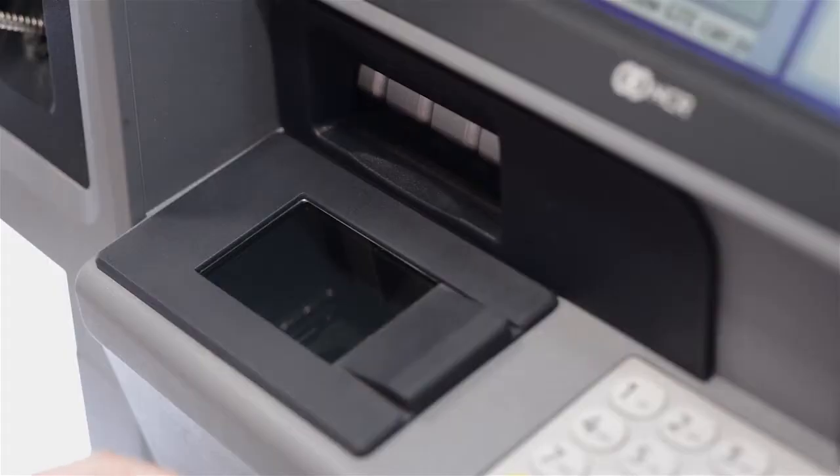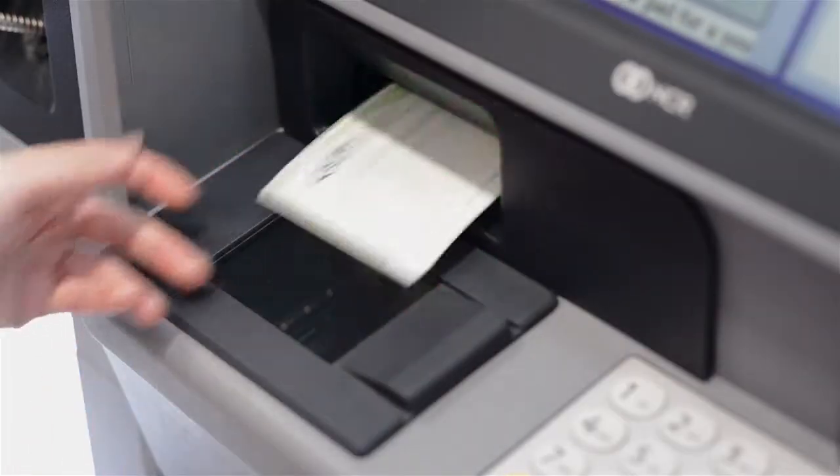I'm going to go ahead and open up a door there on the bottom left-hand side. If you can go ahead and insert your check in there for me face up. Okay, thank you, I've got it. What else can I assist you with today?